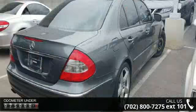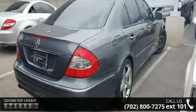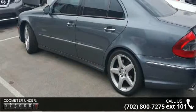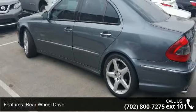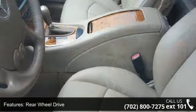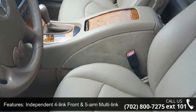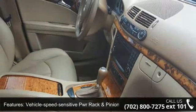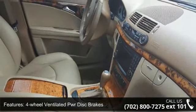Rear-wheel drive, independent four-link front and five-arm multi-link rear suspension, vehicle speed sensitive PWR rack and pinion steering, four-wheel ventilated PWR disc brakes, selectable light sensing headlamps, front halogen fog lamps, single red rear fog lamp, Mercedes-Benz maintenance system plus display.